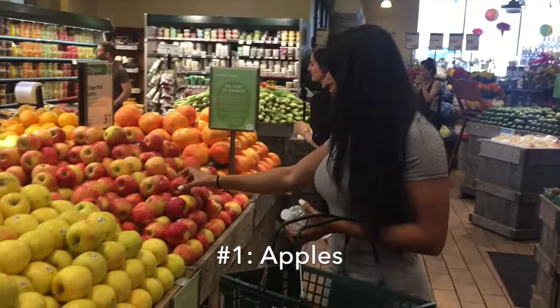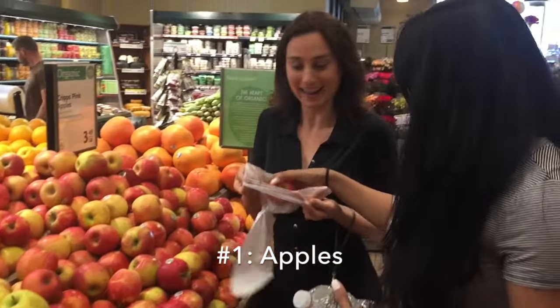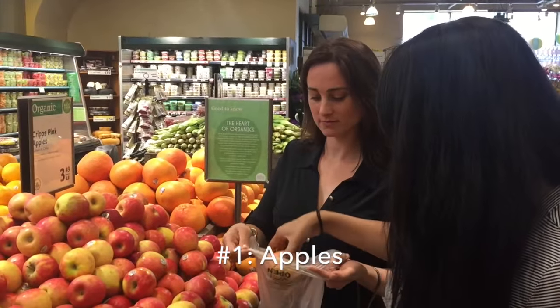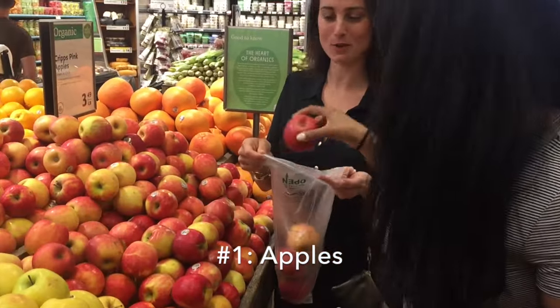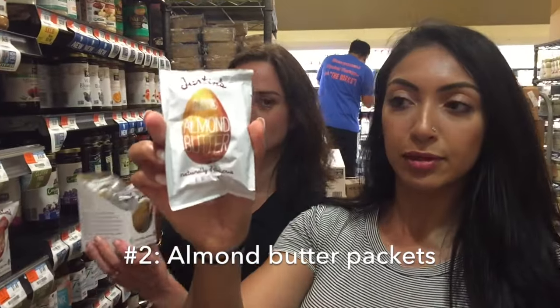The first thing we got is some apples. Right when we walked in, we went straight to the produce and grabbed a few. These are great because you can just stick them in your bag and walk around the city with them. They don't require any refrigeration and you can eat them whole — no cutting needed.